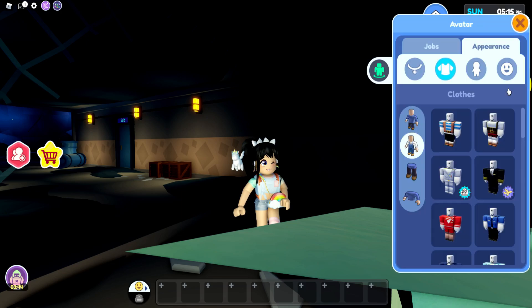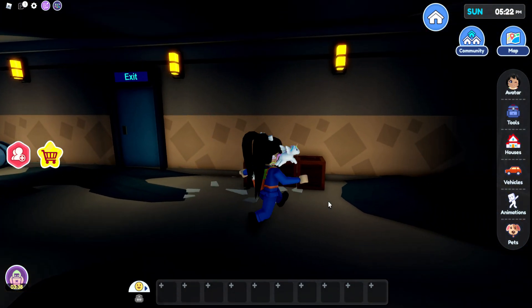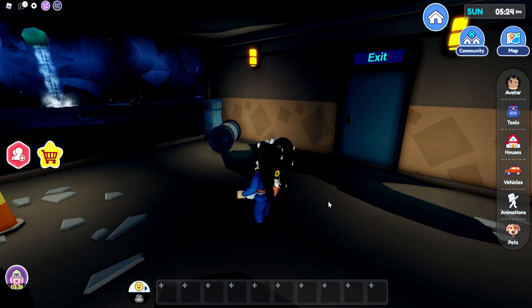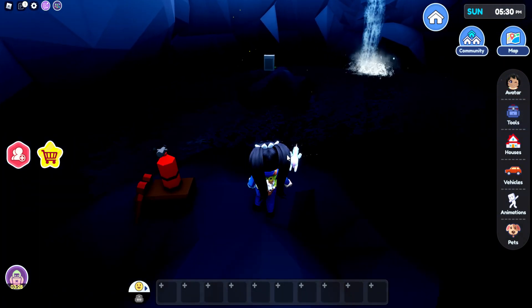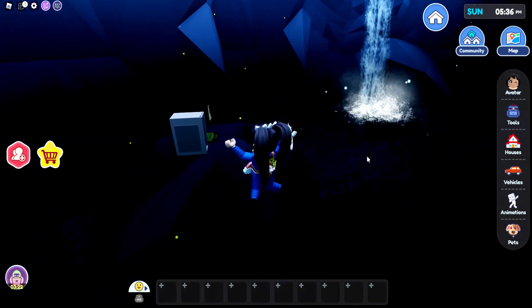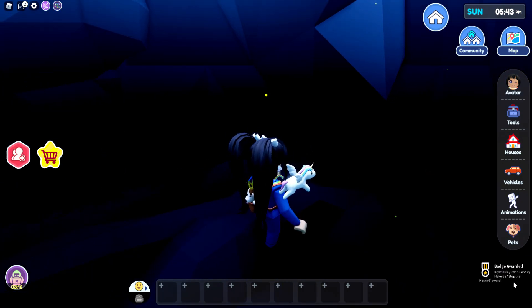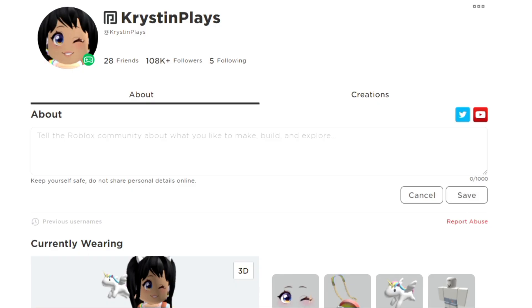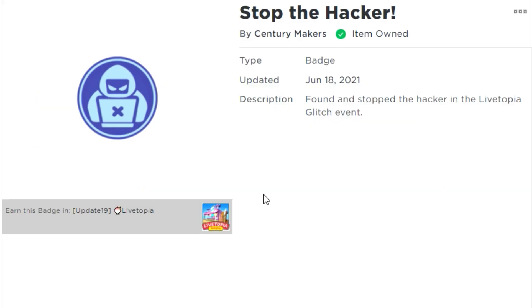It is so gross down here — I'm going to need to change my outfit because I don't really want to get dirty. When you get down here, just go ahead and walk through past the first exit. Sometimes it actually moves — I think it's over here on the rocks. Sometimes you need to go out by the train station, but let's actually swim over here. Stop this cyber attack — and we have the new badge: Century Maker Stop the Hacker Award! I'm just making sure that we do have this badge in our badge inventory. It says: 'Found and stopped the hacker in the LiveTopia glitch event.' We officially have the Stop the Hackers badge.